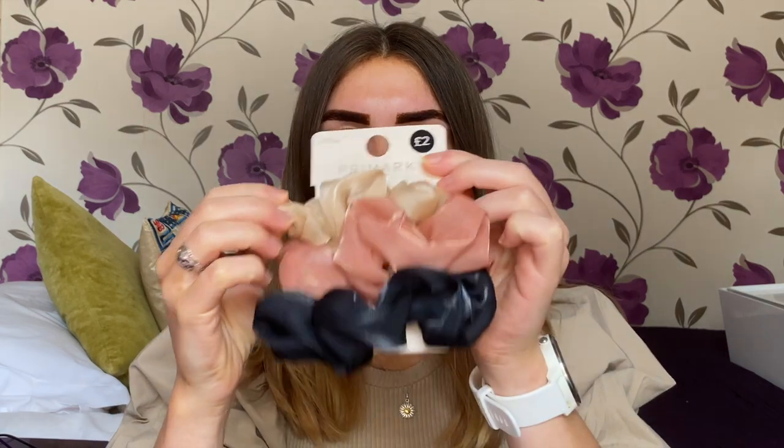Then I got these three little scrunchies. I was watching Hannah Ferguson's Primark haul and she mentioned scrunchies, so I thought I'd get some. I think she got patterned ones - these are like almost chiffon. I don't wear scrunchies all that often but they are super cute and I feel like they would dress up a bun or a ponytail. Got three for £2.